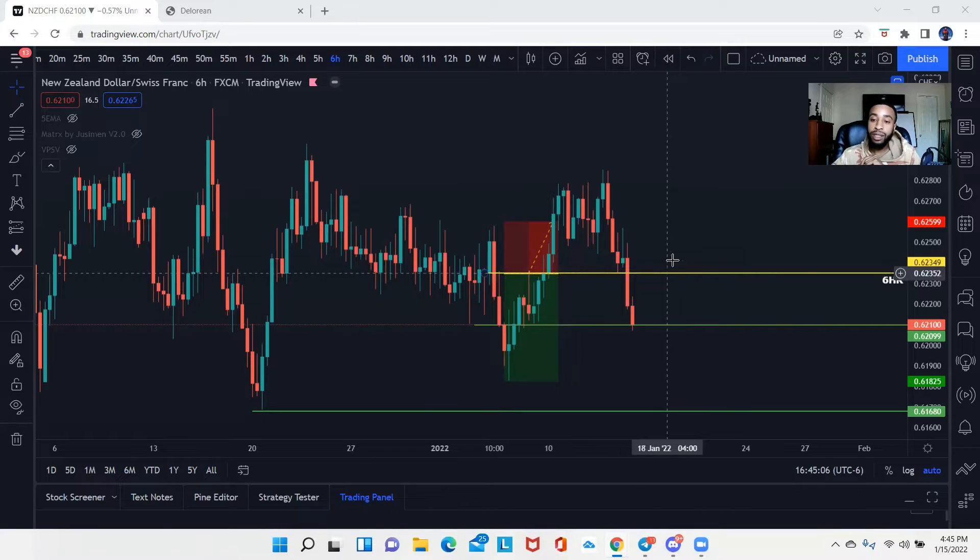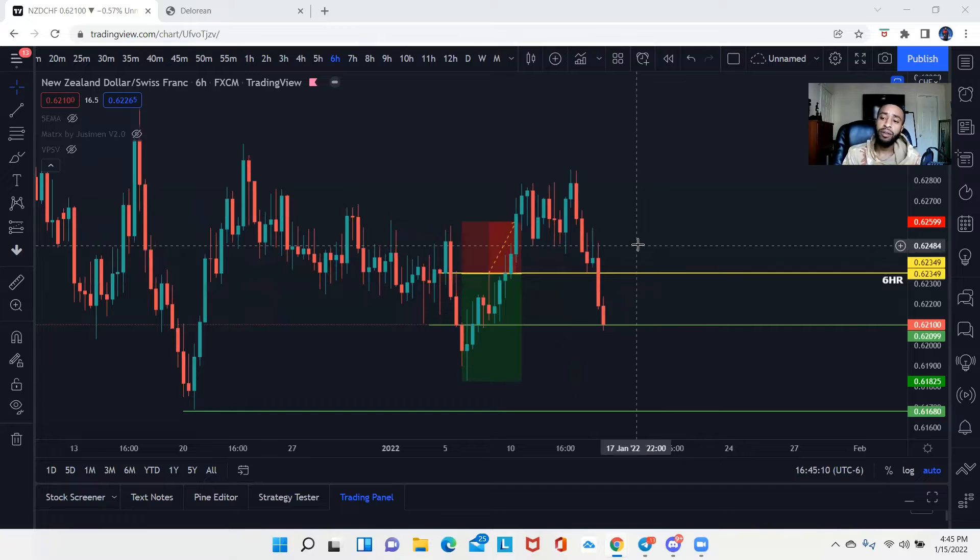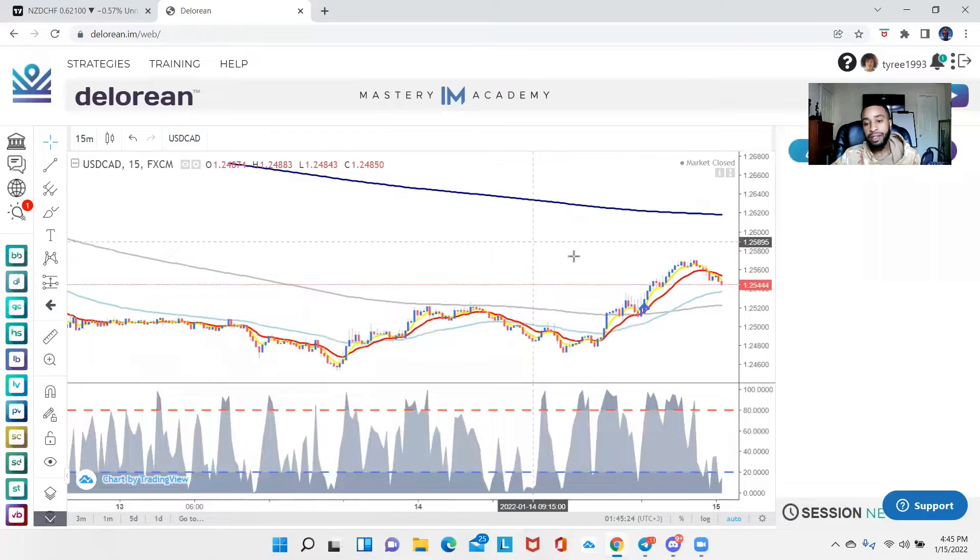The trade setup we're going to go over today is going to be different from what we normally look at, like smart money concepts. This is actually going to be a strategy called the DeLorean, which is actually the first forex trading strategy I became self-sufficient with. I want to reference the scanner.